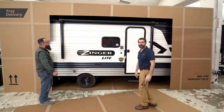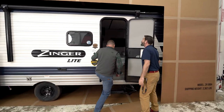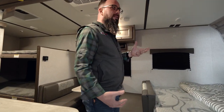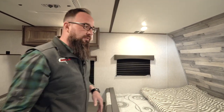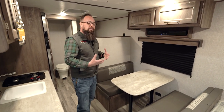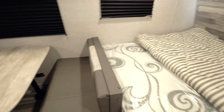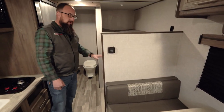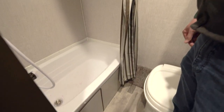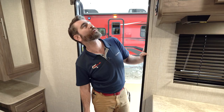All right, let's check this thing out. It's an 18BH — wow, this is awesome! Do we have power? Look at that — yes we do, absolutely. 12-volt and everything. This is the 18BH, a nice little single-axle travel trailer from Crossroads. It is the most popular floor plan, packing a lot into a small package. It's a great little family camper — queen bed up front for mom and dad, a little dinette to hang out and eat, two twin bunk beds in the back, and a full bathroom with a tub, shower, and toilet.